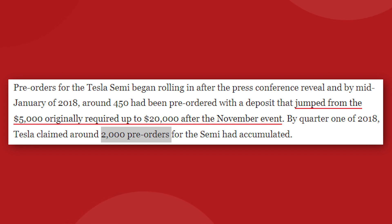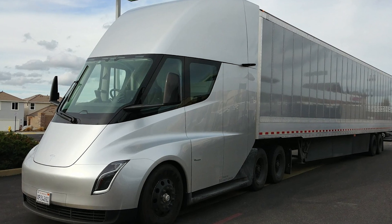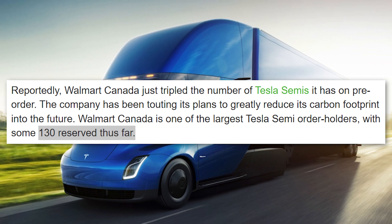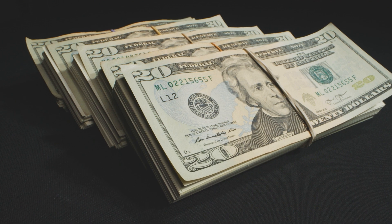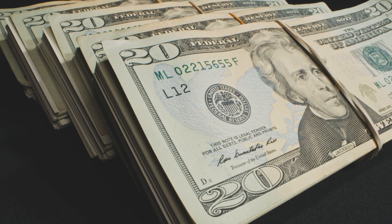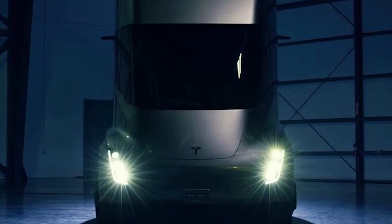By 2018, Tesla had recorded somewhere around 2,000 pre-orders for the Semi, and those orders have continued to stream in even after the initial delivery date was missed. In late 2020, Walmart Canada announced they would up their Tesla Semi order to 130 trucks. Group Enterprises put down for 150 semis, with the option to buy 350 more if they like the product. Each one of these pre-orders comes along with a $20,000 deposit per truck, so these companies aren't tire kickers — these are serious buyers.